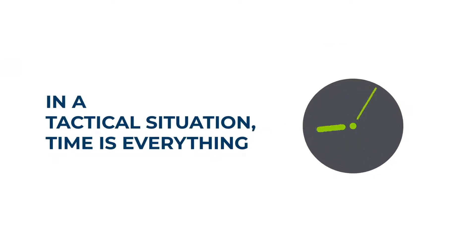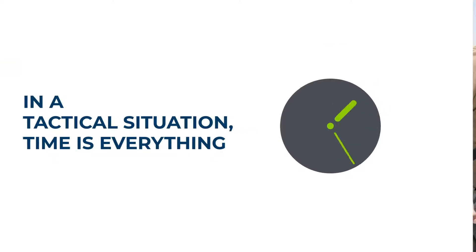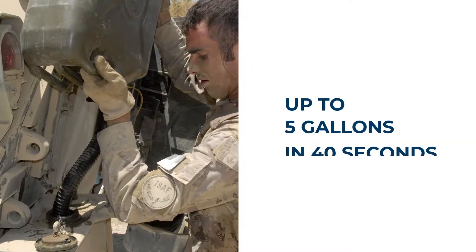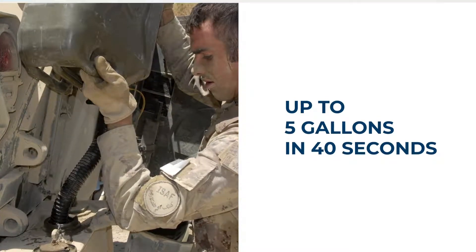In a tactical situation, time is everything. Scepter's cans are easier to open and pour faster — up to 5 gallons of fuel or water in under 40 seconds.